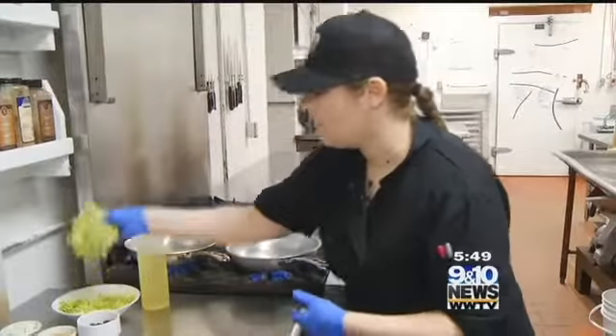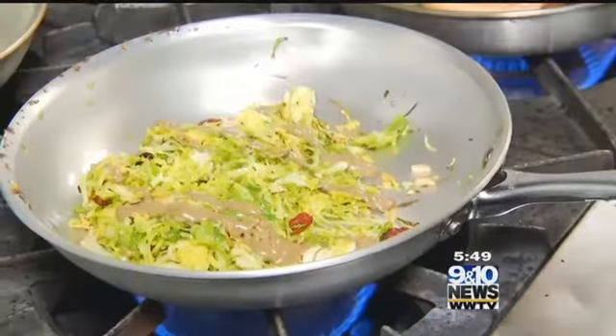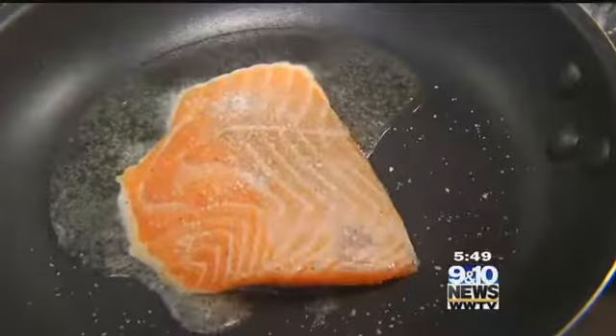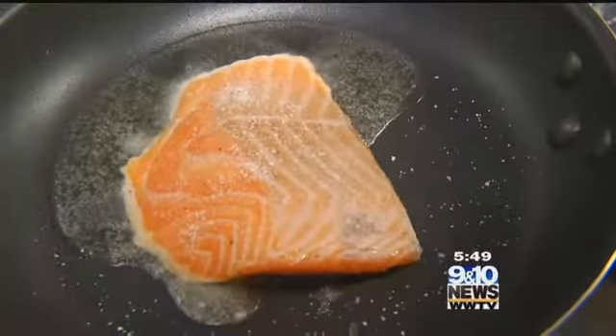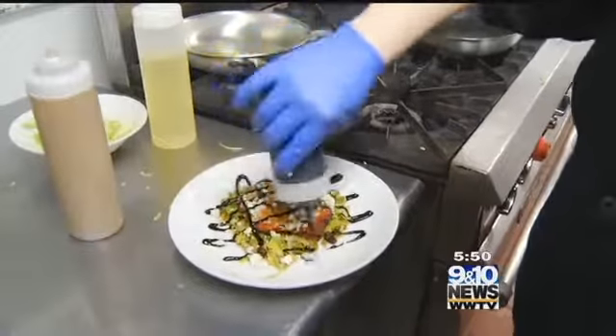A broad, modernized menu brings a little something to the table for everyone at City Park Grill — whether it's an enterprising entree, sumptuous salad, or a taste of the fresh catch. Decorate the dish with a little bit of balsamic reduction, and that's our blue cheese crusted salmon.